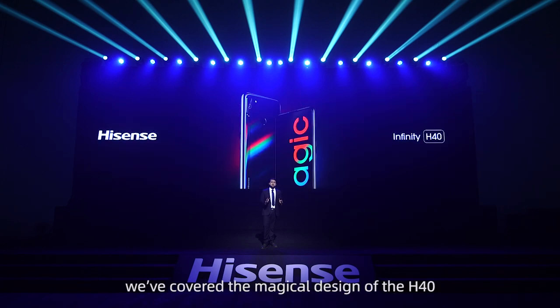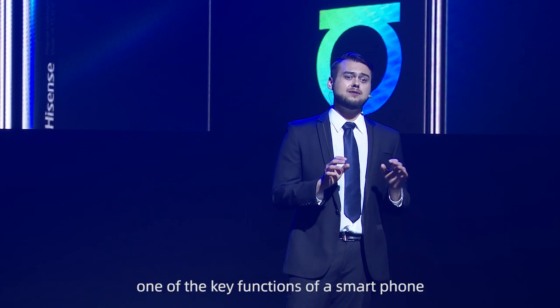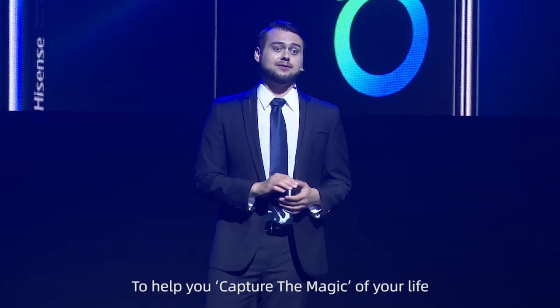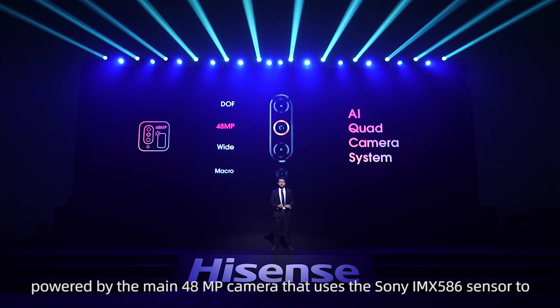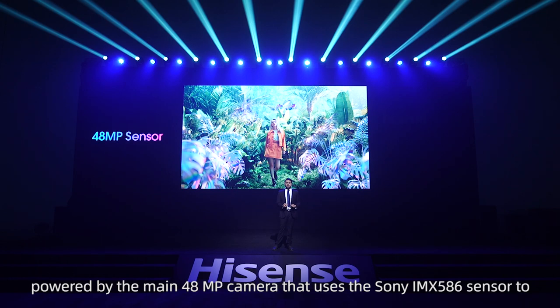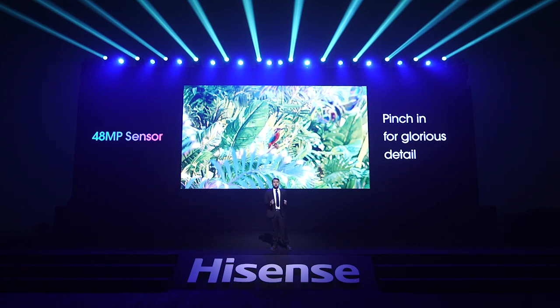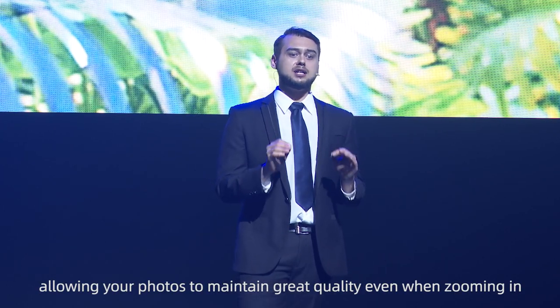Now, it's time to really get into what you've been waiting for. One of the key functions of a smartphone is to record your everyday life — through selfies, portraits, videos, and more — to help you capture the magic of your life. The Hisense H40 is configured with a quad rear camera system, powered by the main 48-megapixel camera that uses the Sony IMX586 sensor to capture sharper, highly detailed pictures that you can pinch into for days. Because of the quad array, it can independently display and output data with ridiculous detail, allowing your photos to maintain great quality even when zooming in.